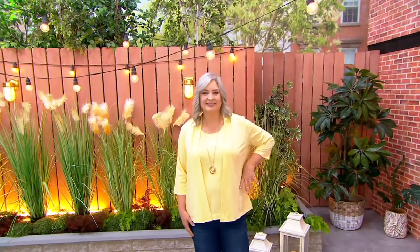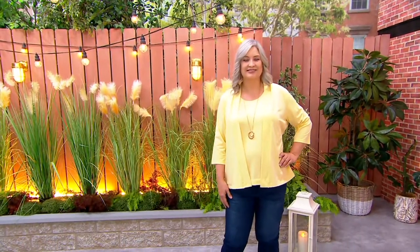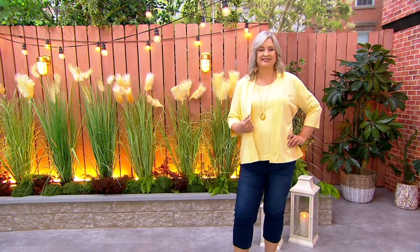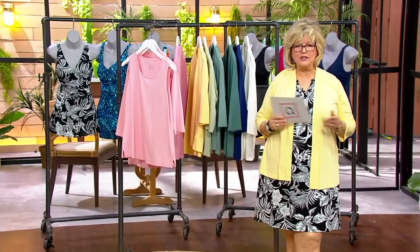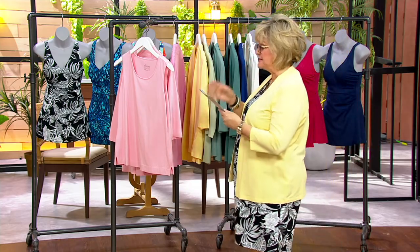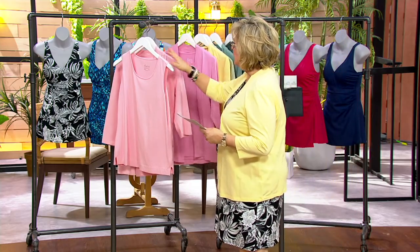This is an open front cardigan with a three-quarter sleeve, and you're also getting the tank that goes underneath. You can wear the cardigan without the tank any old time. You can also wear the tank without the cardigan any old time. And then you have the option of wearing them together as a twin set. Four easy pays today — we just got these back in stock.